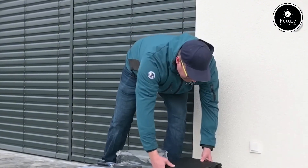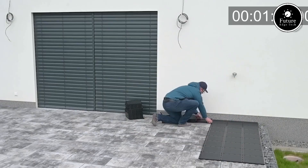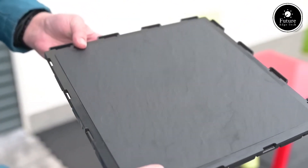FATRA STEP is made from high-quality PVC material, offering excellent resistance to wear and impact. It withstands heavy foot traffic and is highly resistant to moisture, chemicals, and mechanical damage, making it a long-lasting stair protection solution.